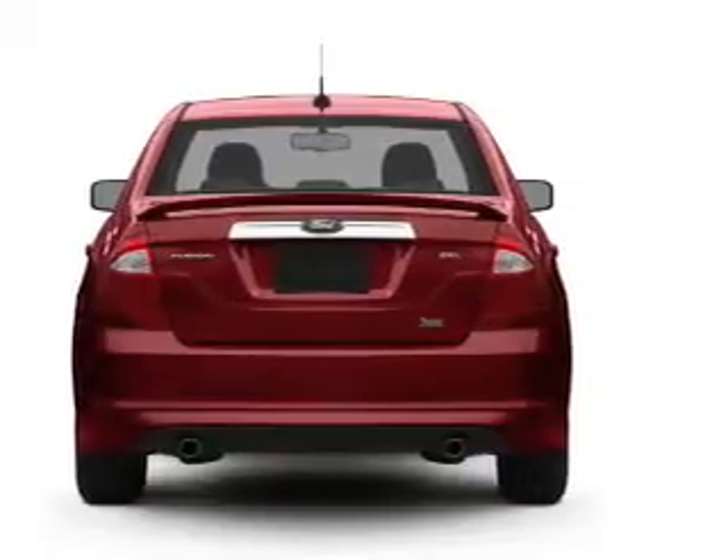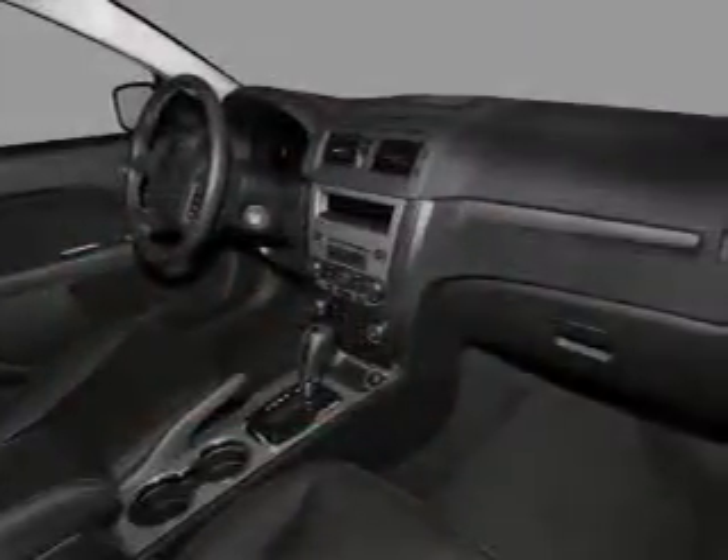Low tire pressure warning, front ventilated disc brakes, anti-lock brakes — great quality at a great price.